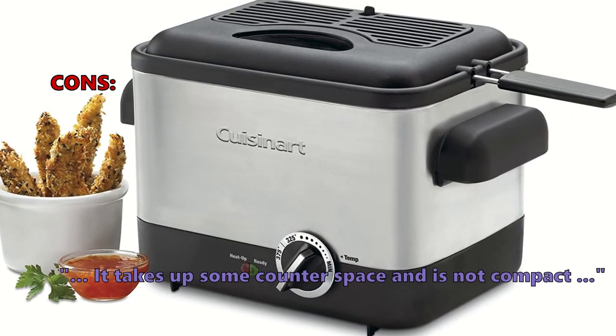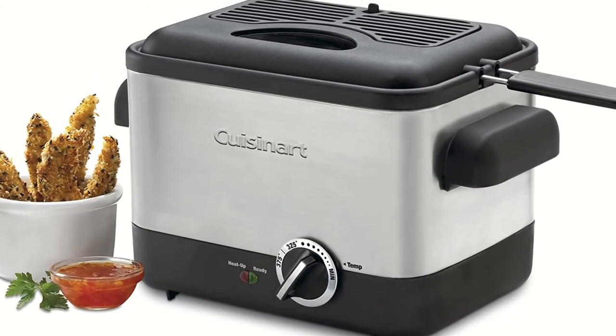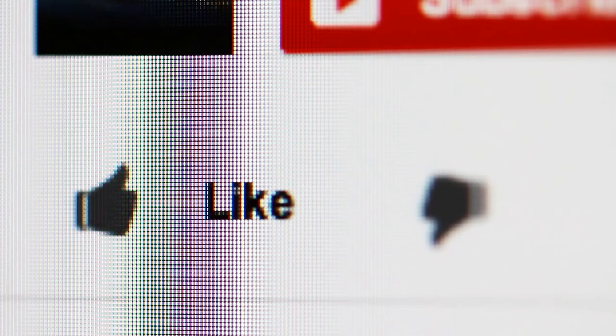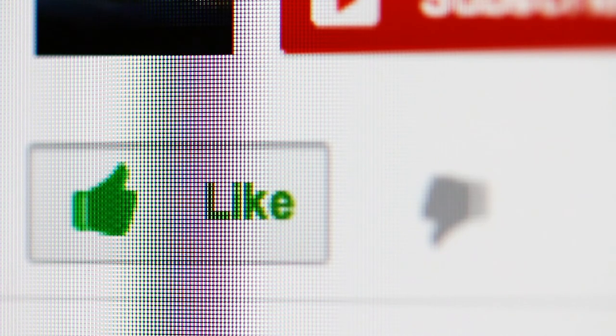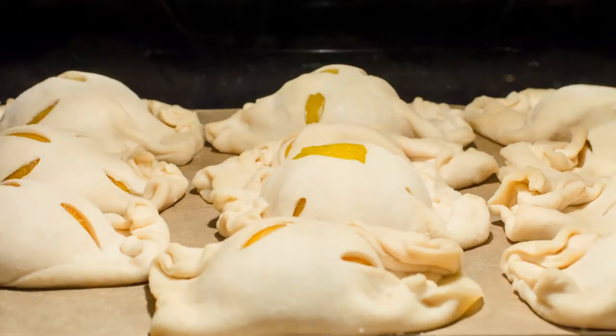If you found a particular deep fryer with basket interesting, click the link in the description box to see more. Thanks for watching — if you found this video useful, like it to let us know or write a comment below. Also hit the subscribe button so you won't miss out on our new home and kitchen tips and review videos.